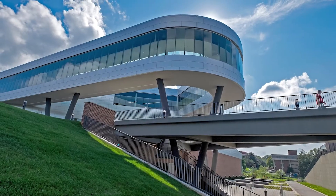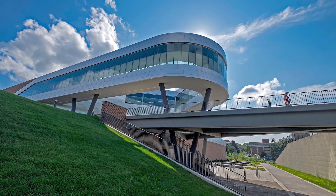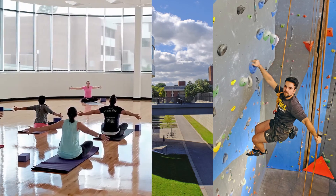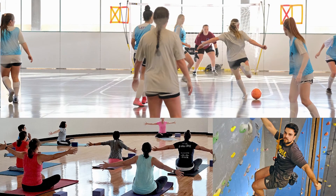If you like to be active, you have access to the campus recreation center, located on north campus and open to all College of Optometry students. Students can use weight systems, an indoor track and pool, a zip line, and a rock climbing wall. Students can also sign up for classes, personal training, and intramural sports through the student recreational center.